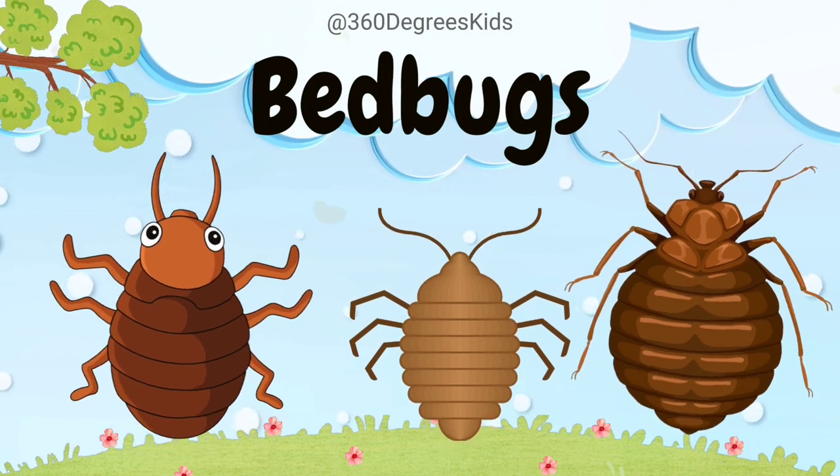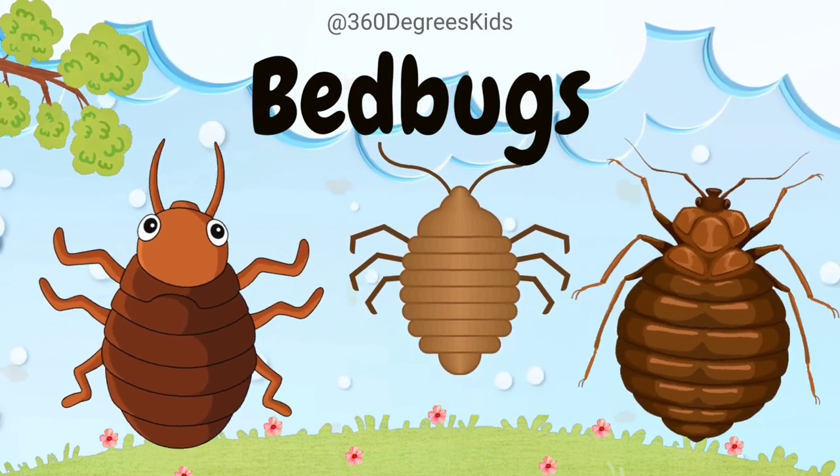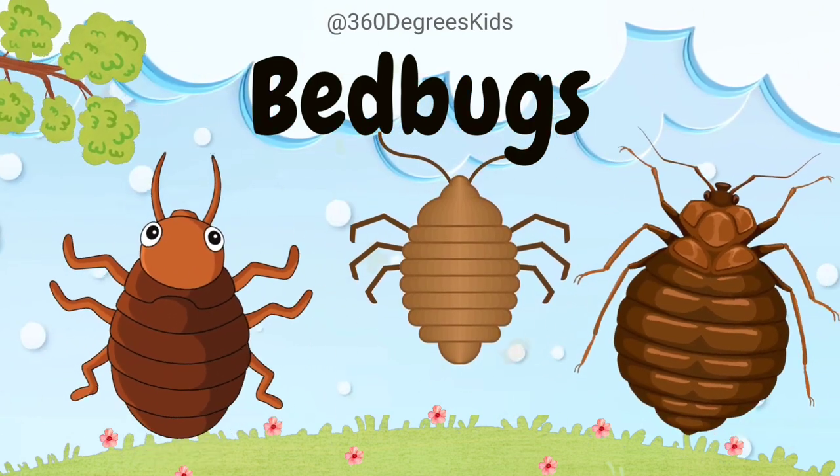Bedbug. These are bedbugs. Bedbugs are tiny, nocturnal pests that feed on the blood of sleeping humans. They can hide in cracks and crevices around beds.